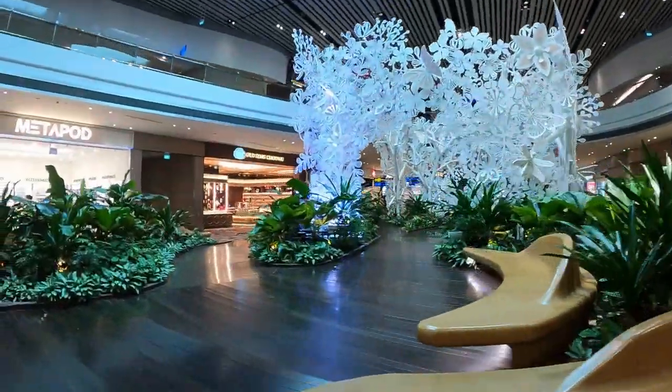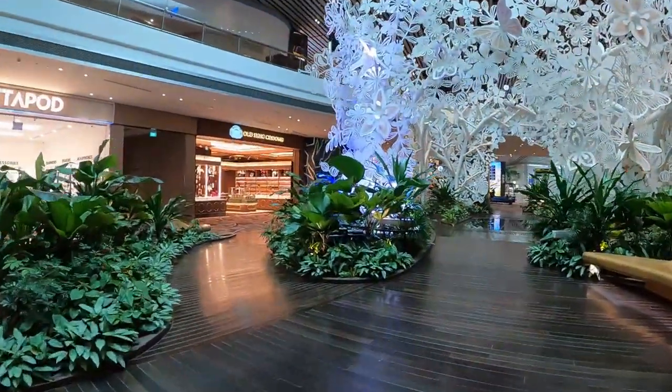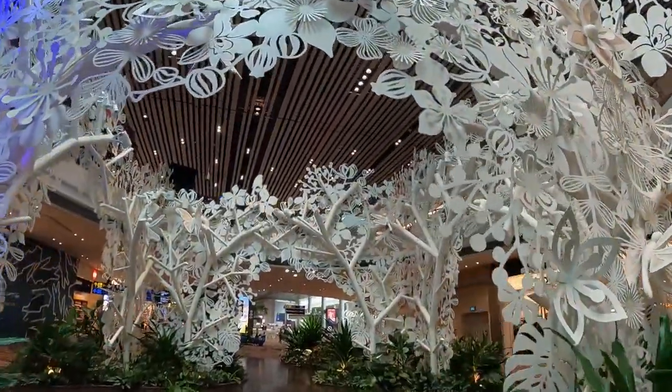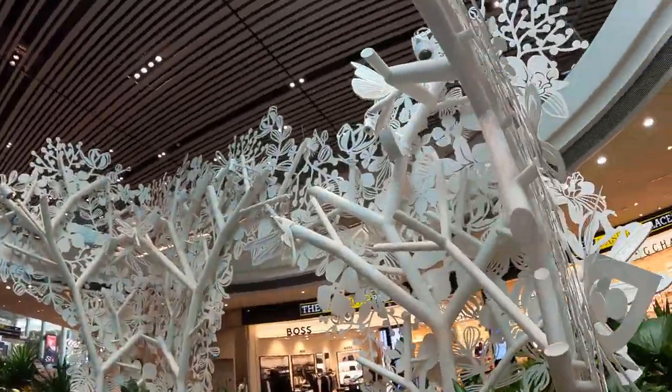Complemented by bright, multicolored lights, this display is perfect for photographs and selfies. For that much-needed shot for your Instagram feed, make a pit stop at Steel in Bloom just before your flight.